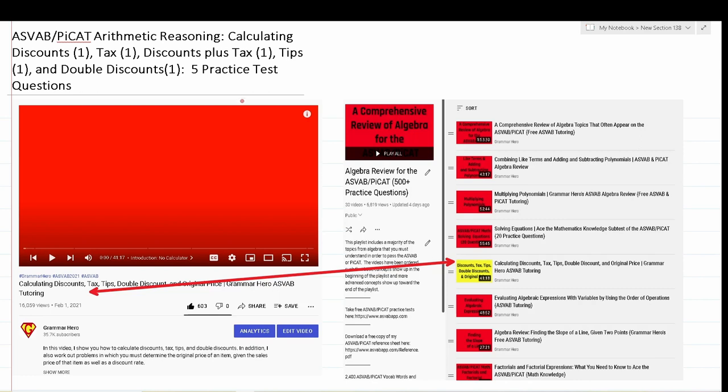My channel has everything you need to study for and ultimately pass the ASVAB and PyCat. For instance, if you go into my algebra review playlist, you'll see that I have an entire video on calculating discounts, tax tips, double discounts, and finding the original price. I uploaded that video on February 1st — it's got 16,000 views, 600 likes and no dislikes.